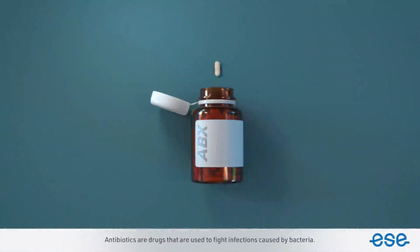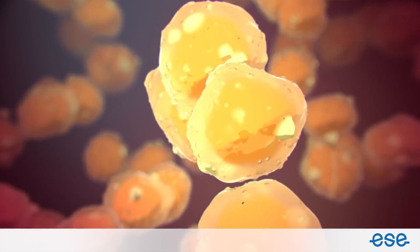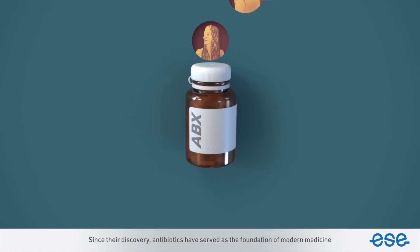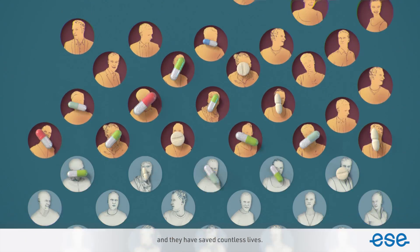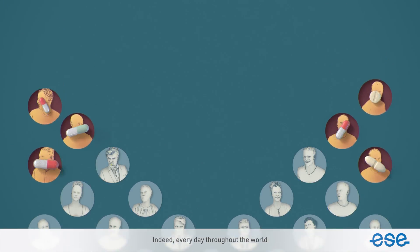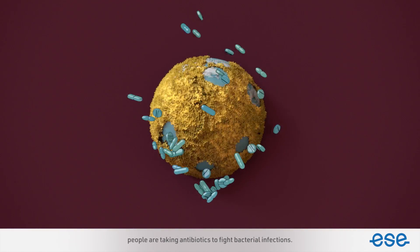Antibiotics are drugs that are used to fight infections caused by bacteria. Since their discovery, antibiotics have served as the foundation of modern medicine, and they have saved countless lives. Indeed, every day throughout the world, people are taking antibiotics to fight bacterial infections.